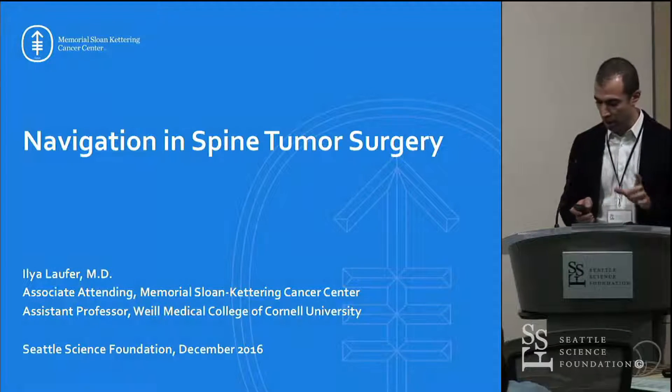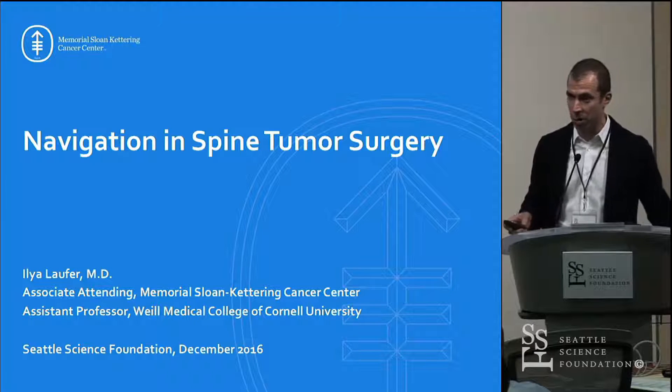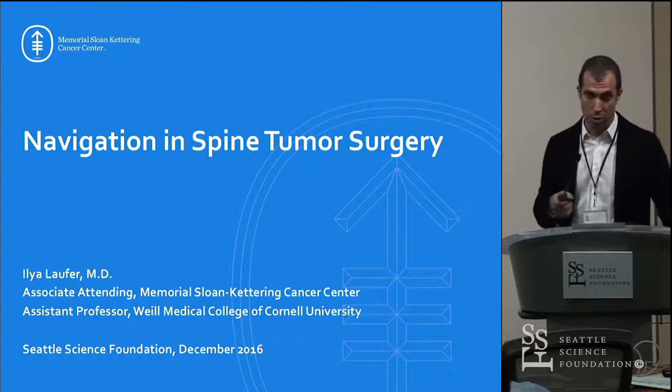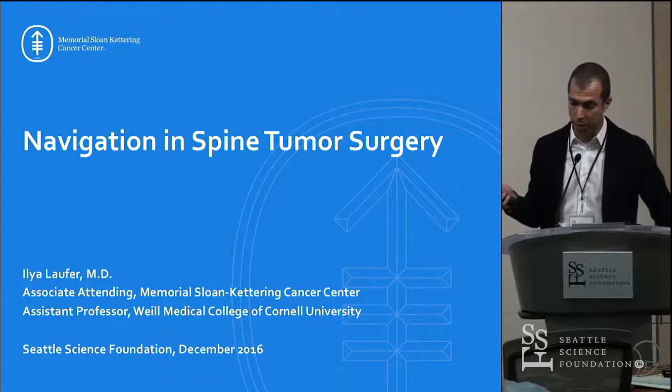Just before I start the talk, I want to say that my road to and away from navigation very well mirrors what was said about the learning curve and using it consistently, because I learned everything about navigation that I know from Roger when I was a resident with him, and we navigated many, many cases — pretty much everything.